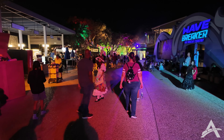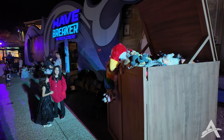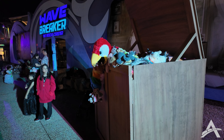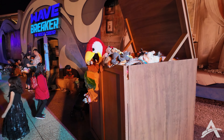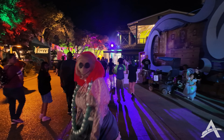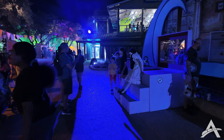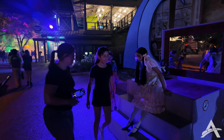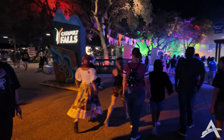Coming up on the entrance to Wave Breaker the rescue coaster, they've got these like toy boxes — I definitely saw this guy moving earlier. These are spooky. Oh, she's very protective of her toys. What's this thing over here? Got a wind-up doll over here taking pictures with people.